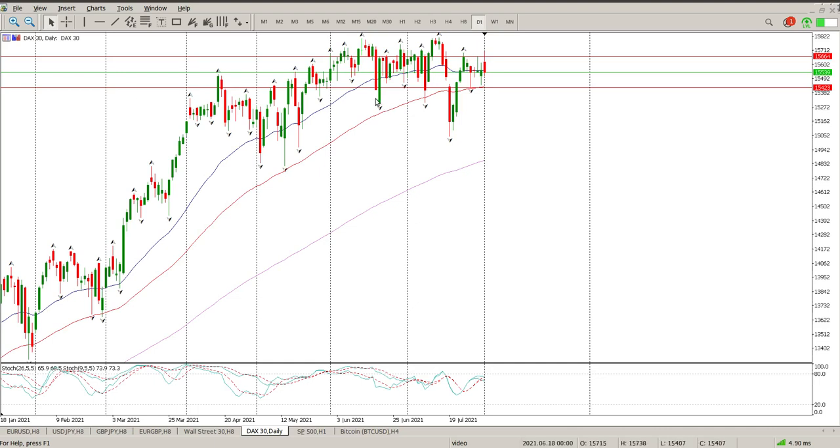Good morning everybody, this is your DAX day trade setup for today. We continue going sideways and yesterday we started a pretty strong move to the upside and then hit the top level and bounced back down to close the gap straight away. The top level was $15,664 and we're now back in the middle of the range.